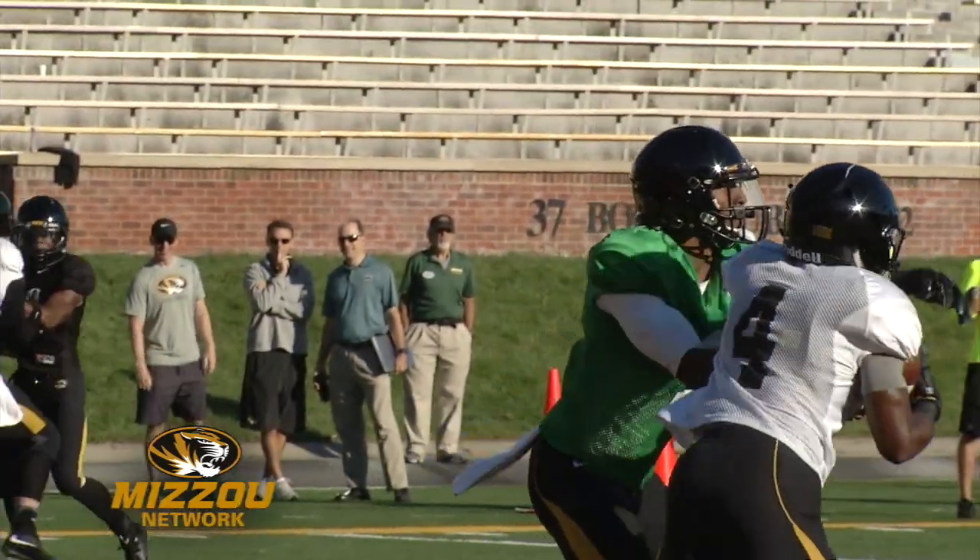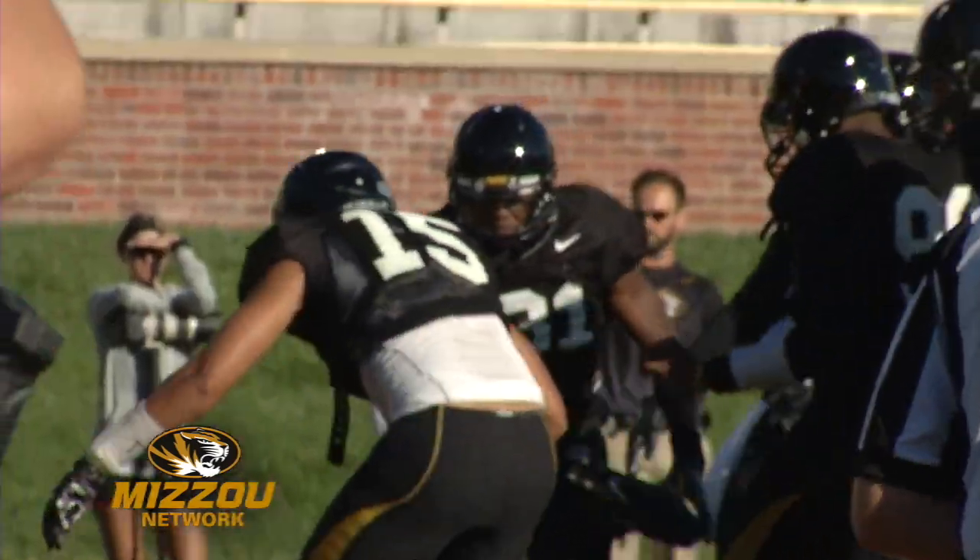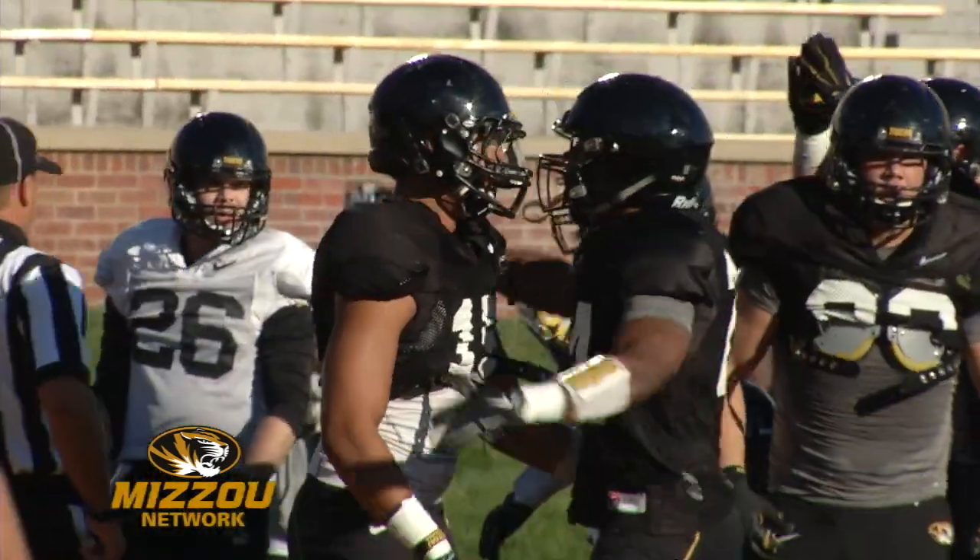Start things out with some fine defense from Grant Jones. Offense backed up against the goal line and it's Jones in for a one-handed takedown, and that is a safety.